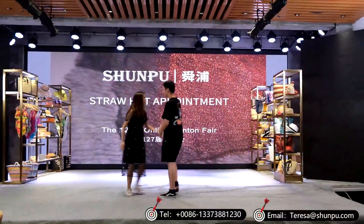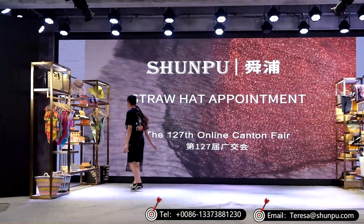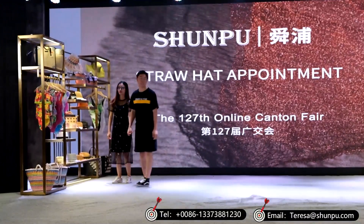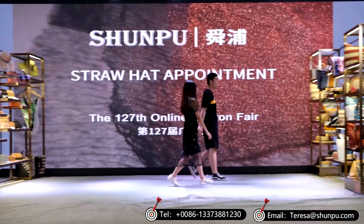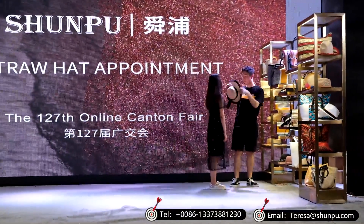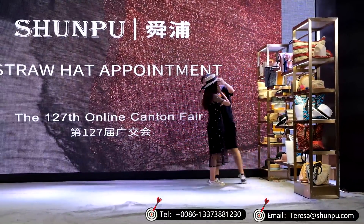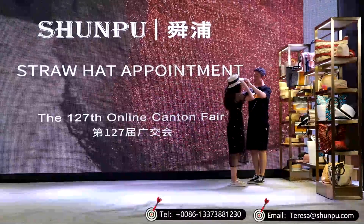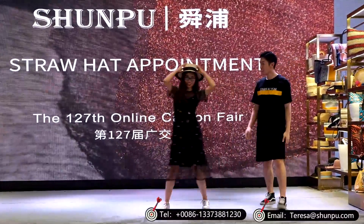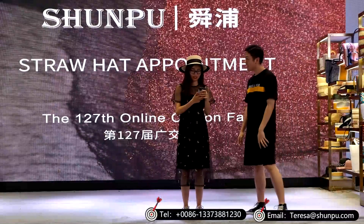A beautiful girl and her boyfriend seem to have some quarrel. I know the reason why the girl is not happy — because the day is lover's day and the boyfriend forgot. He would like to get a smile from his girlfriend, and he led the girl to Shunpu Straw Hat Store. Now we can say the girl is having a smile on her face while they are having a very good shopping experience.